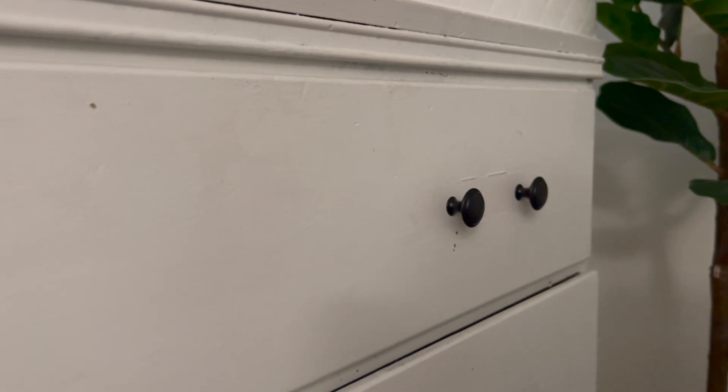Now onto the dresser. I got it for free on Facebook Marketplace and it was this green color, which wasn't the vibe for the nursery. I painted it the same white I used for the board and batten walls and the crib. Then I ordered knobs from Amazon — all links will be in the description. I got them in black, about 12 or 20 knobs for six dollars. I also wanted storage at the top for his necessities: diapers, powder, lotions, Vaseline — things easy to grab.